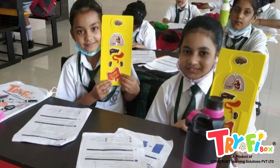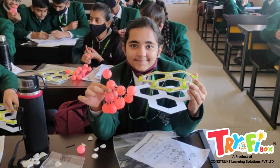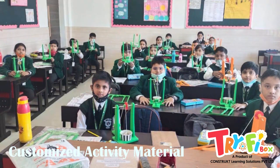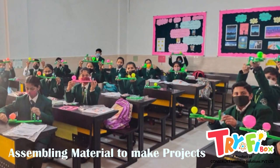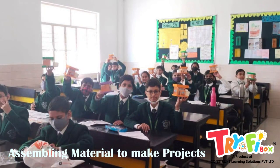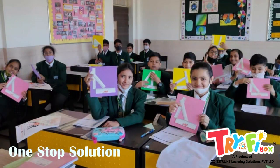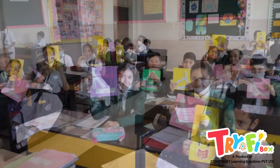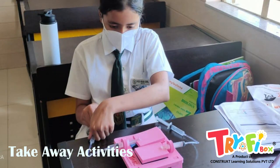Activities were mapped to the curriculum and were executed along with the class syllabus. Each activity pouch provides unique and customized components in kit form. Students assembled them to make finished projects and took them happily home. Students have all the material at one place, hence making it very easy for the teachers and the school to conduct these activities.